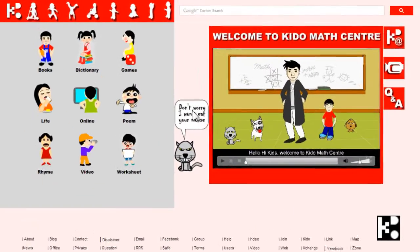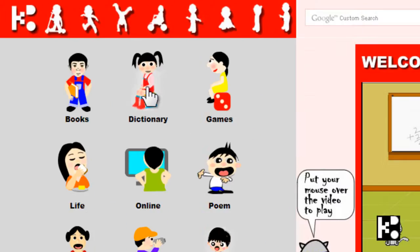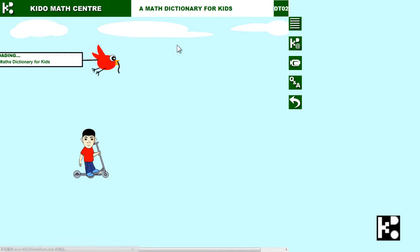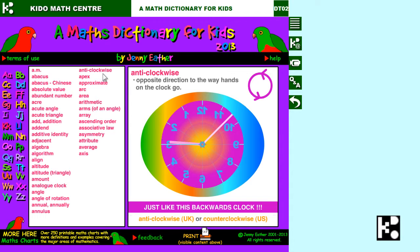The next classroom is the Math Dictionary Online. Up to now, we have 25 dictionaries for your reference. They are not only your learning assistant for math, but also you can learn math from those dictionaries. One of my favorites is A Math Dictionary for Kids by Jenny Eather. For example, they explain each word not only with text, but also with awesome animated illustrations.